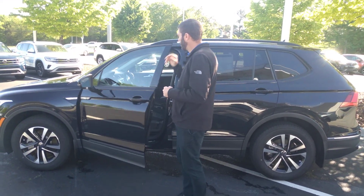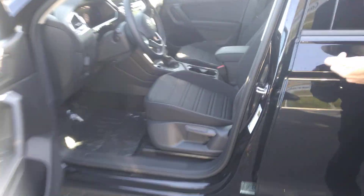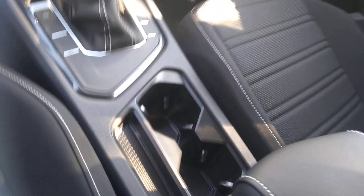They've done a great job on the 22 to 23 Tiguan S because you get keyless entry now, heated seats, Android Auto, Apple CarPlay, heated side mirrors, and an all-digital dash.